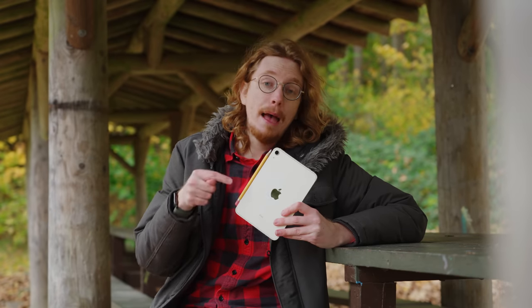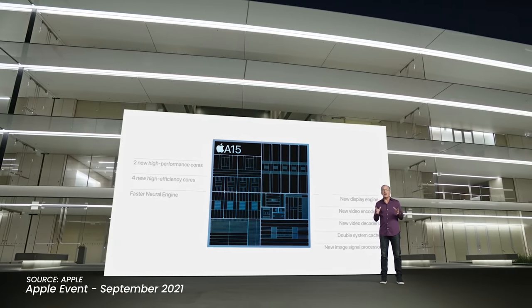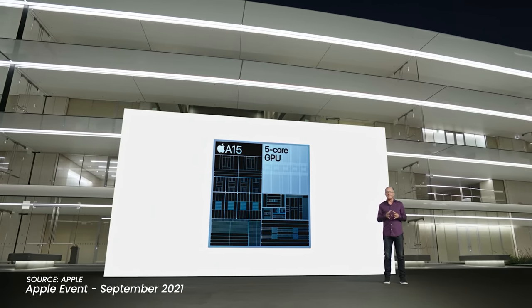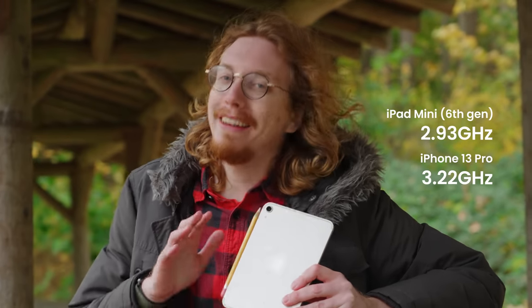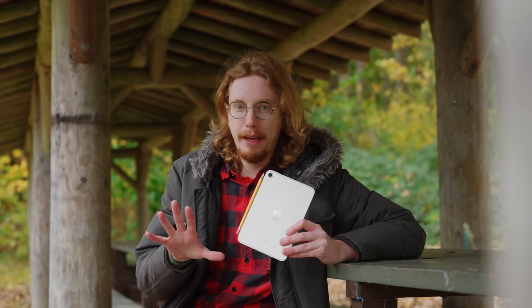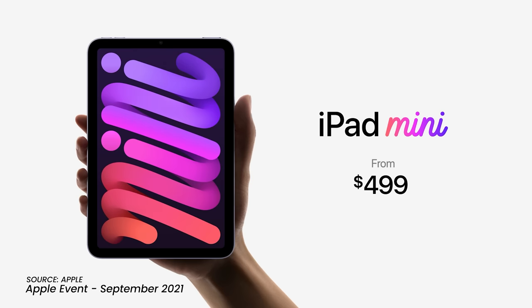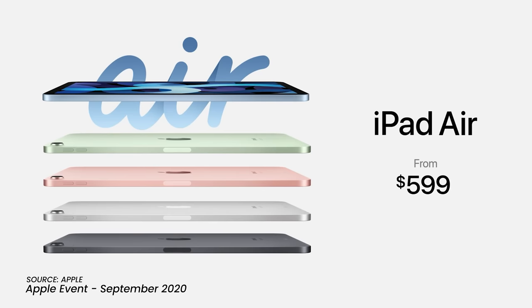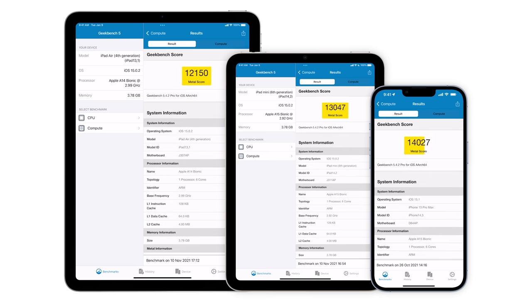Like the latest iPhones, this iPad mini has been blessed with Apple's A15 chip. It even gets the full five GPU cores from the iPhone 13 Pro, but it has been detuned slightly, running at 2.9 GHz as opposed to the iPhone's 3.2. What I suspect is happening is that Apple doesn't want the smaller, less expensive iPad mini to outperform last year's iPad Air. The mini's Geekbench scores are slightly higher than the Air, but the iPhone 13 Pro scores are even higher.